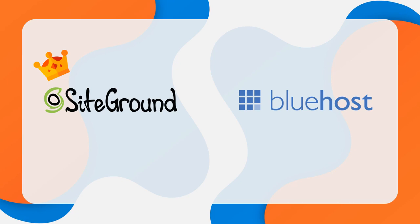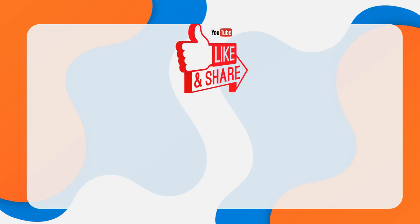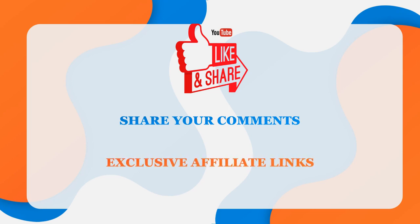That is my comparison between SiteGround and Bluehost. I hope you found this video helpful. If you did, please give the video a like, subscribe to the channel for more content like this, and comment below with your thoughts on these web hosts or any other web hosts you'd like to see compared. If you're interested in signing up to either Bluehost or SiteGround, I'll have exclusive links in the description below, updated with the best current prices. If you use those links, I will earn a small referral fee at no extra cost to you. Thank you for watching, and I'll catch you in the next one.